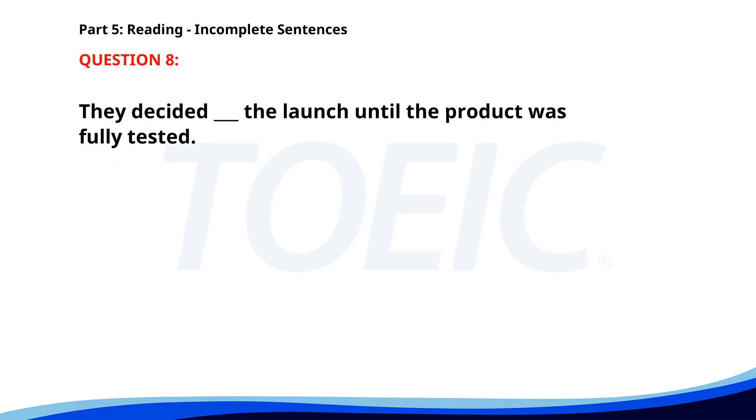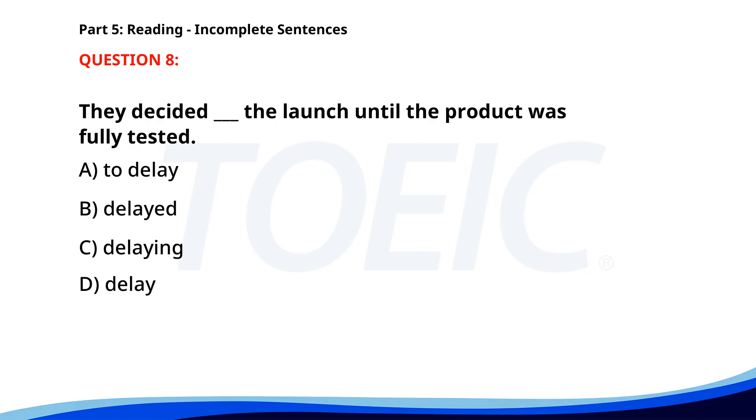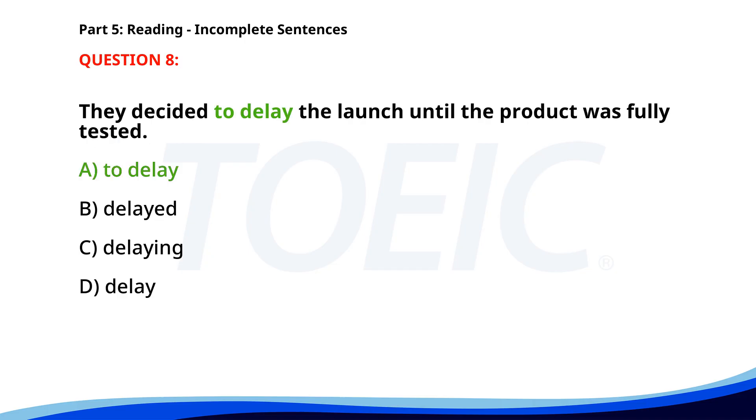Number eight. They decided ___ the launch until the product was fully tested. A. To delay. B. Delayed. C. Delaying. D. Delay. The correct answer is A. To delay.